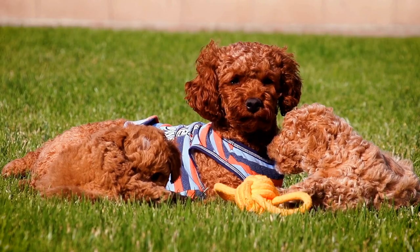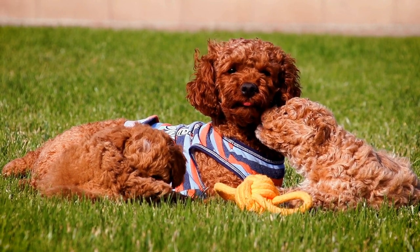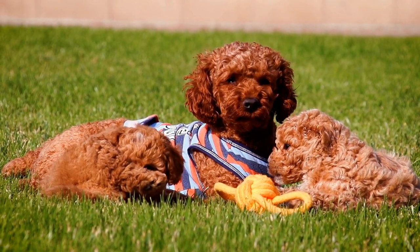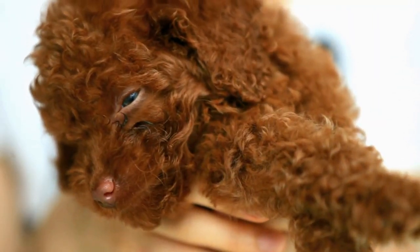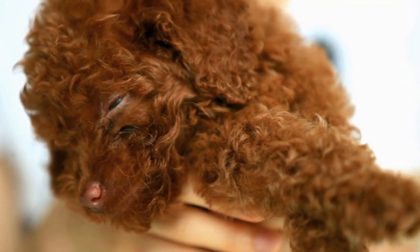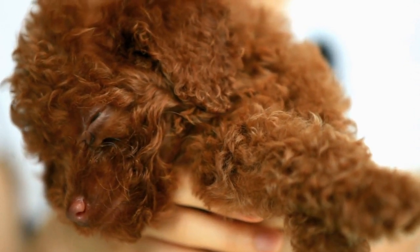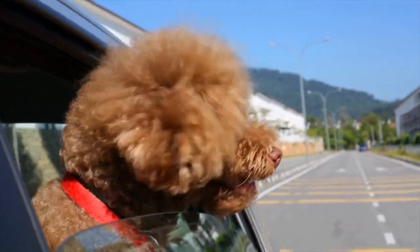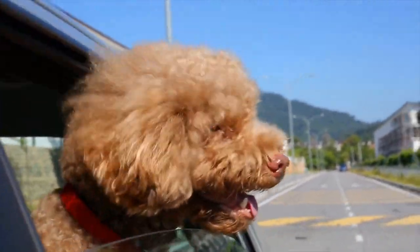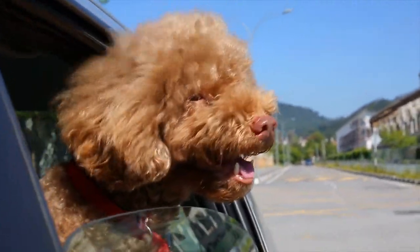In conclusion, capturing the elegance of poodles through photography requires a combination of technical skills and an understanding of the breed's unique traits. By paying attention to lighting, grooming, personality, and the connection with the subject, photographers can create breathtaking images that showcase the beauty and grace of poodles. Whether capturing a standard, miniature, or toy poodle, the art of poodle photography is a captivating exploration of elegance and charm.